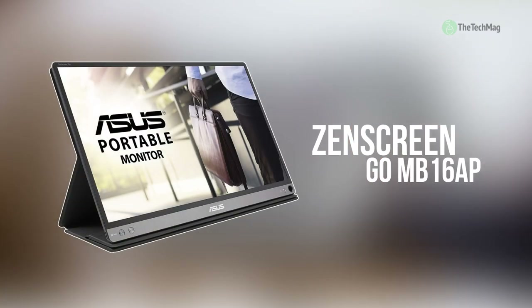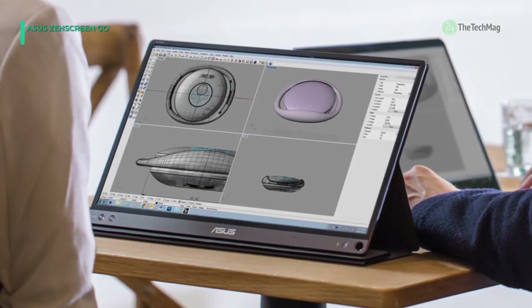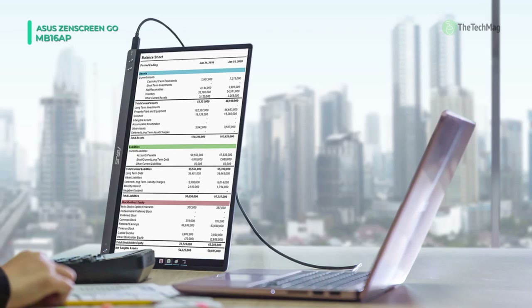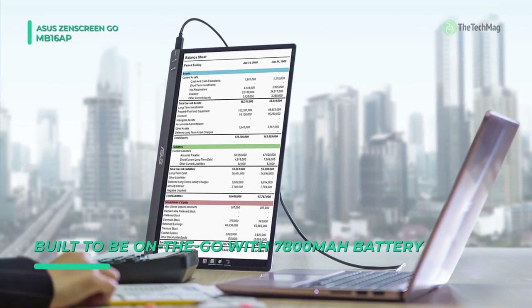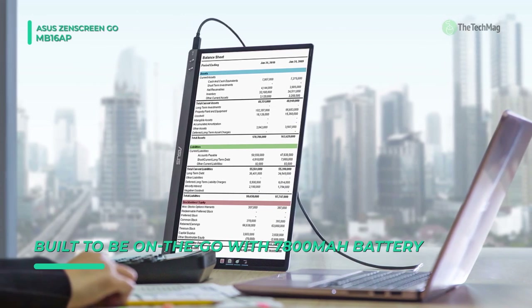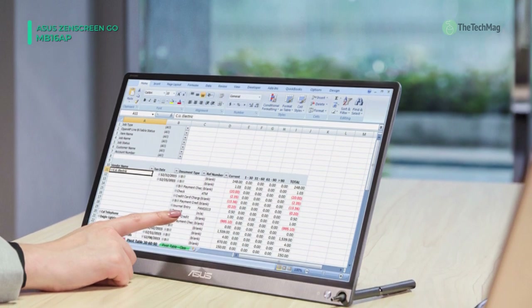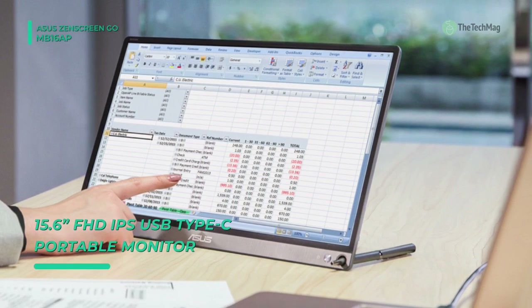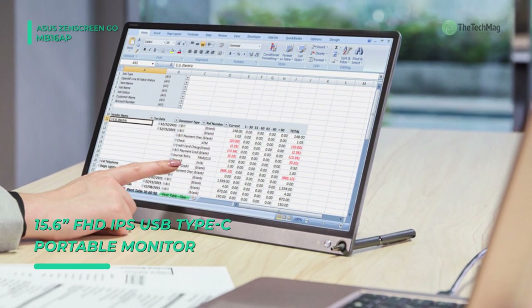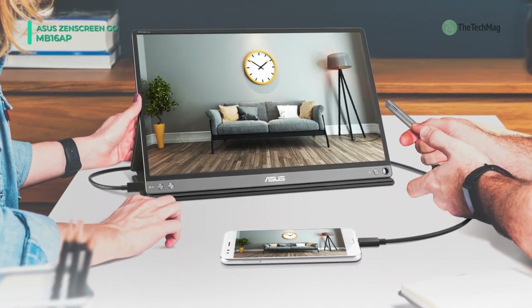The ZenScreen Go MB16AP is a 15.6 inch 16:9 portable IPS monitor from ASUS — a slim and compact display that's easily transportable for use on the go. With a single USB Type-C connection, it supports both power and video so you won't need to carry additional cables. It also has a 7800 mAh built-in lithium polymer battery that can last up to four hours. Weighing less than two pounds and measuring eight millimeters thick, this display easily fits inside your everyday travel bag.